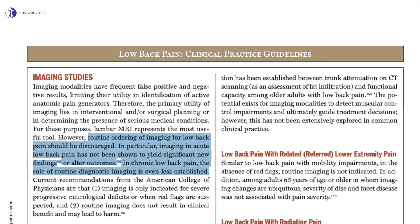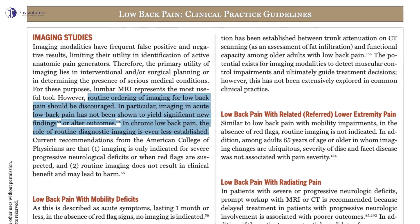This is a high number considering that about one percent of low back pain has a serious underlying pathology, and most guidelines advise against imaging in routine care for low back pain.